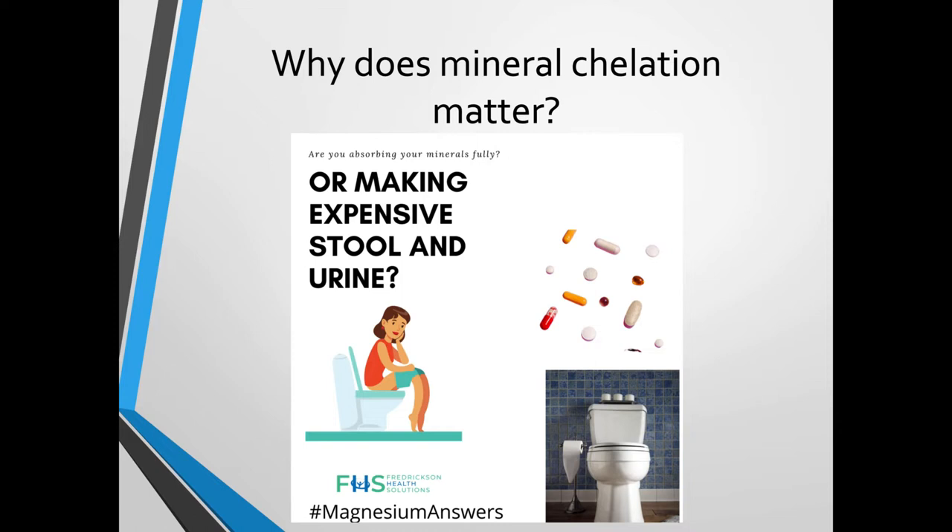Magnesium oxide is also a poorly formed magnesium that actually makes you go to the bathroom as well. If you want to get your money's worth and get magnesium stores up in your body — or get iron stores, chromium, selenium, or any other mineral — we're going to talk about what to look for in a good quality mineral.